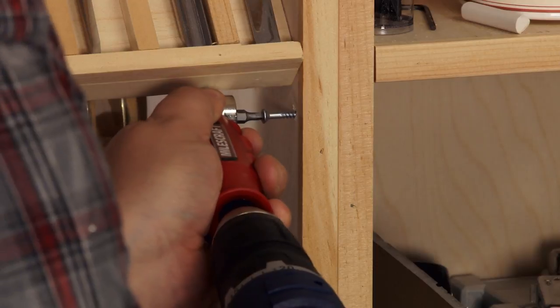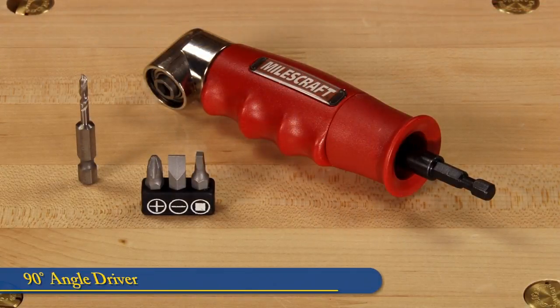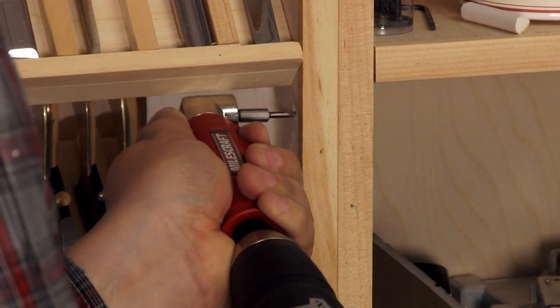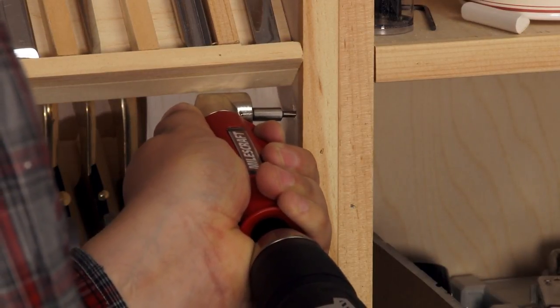Trying to drive screws in a tight spot? The 90-degree angle driver is great for cramped cabinet spots, boat building, or anywhere that space is limited. The driver will accept quarter-inch hex drills and driver bits.